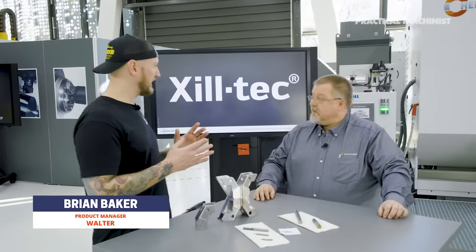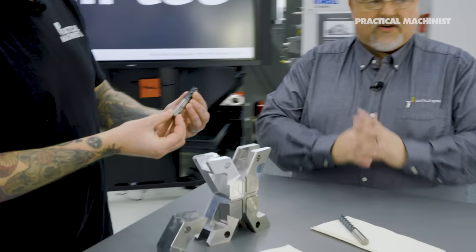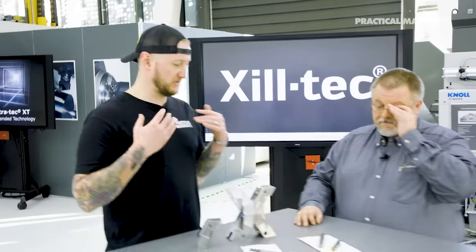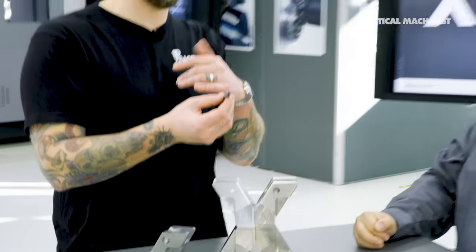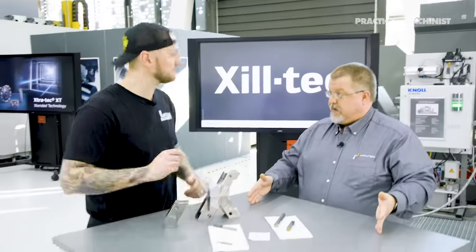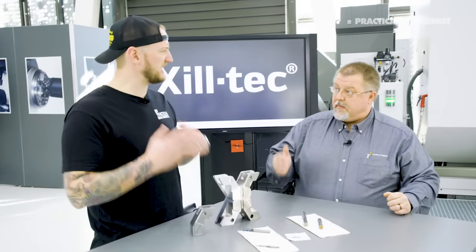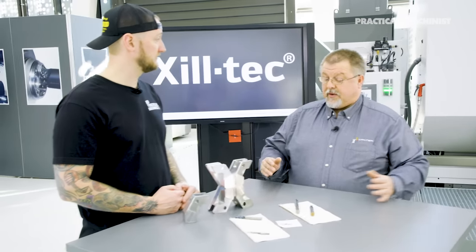This is called the Ziltek — one of Walter's first end mills designed from the beginning as a universal end mill. One series of mills able to cover multiple materials and multiple different operations. We have anything from two flute all the way up to eight flute. The eight flutes are really good for dynamic milling, while the two and three flutes are for aluminum. They start at about a 2mm range and run all the way up to 20mm diameter, with lengths from one times D up to five times D and longer.